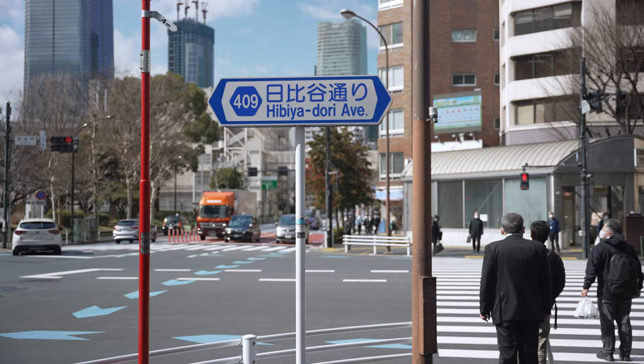A fun fact: the Tokyo Tower is designed based on the Eiffel Tower, and this guy over here stands 3 meters taller than his rival. So of course, today we are definitely going to not ascend the Tokyo Tower because it's almost time for brunch and we are having tempura.